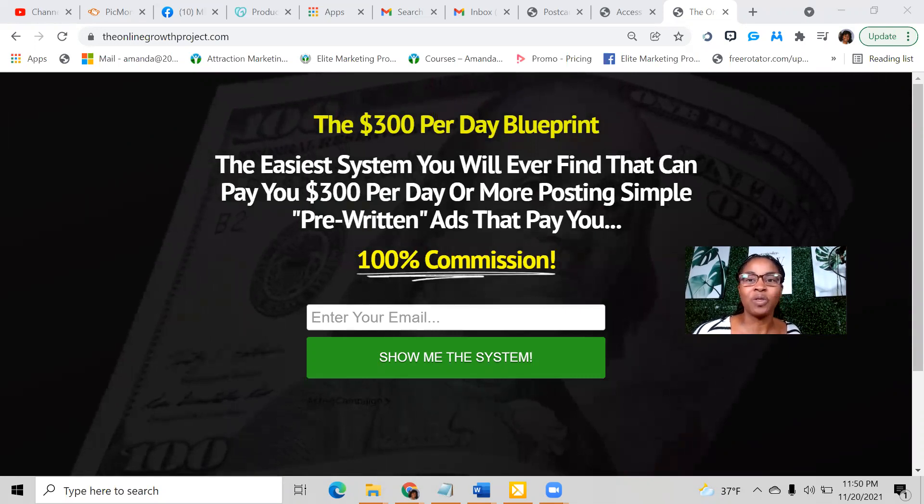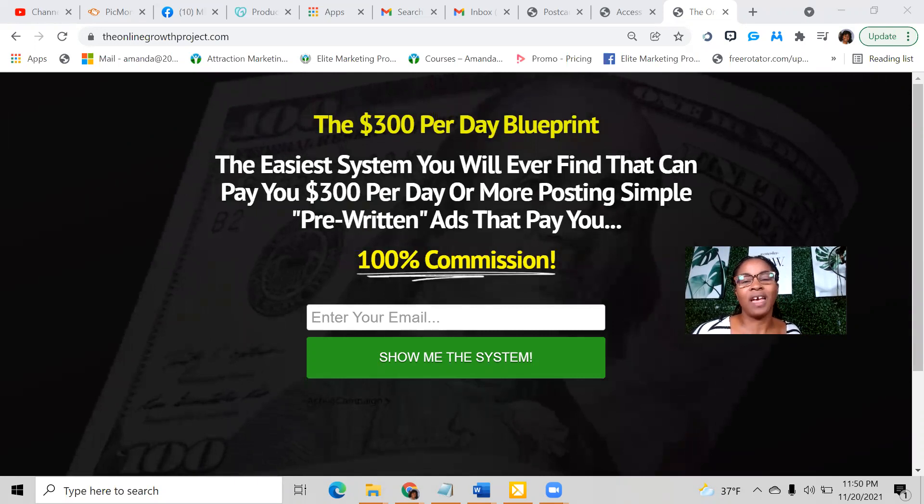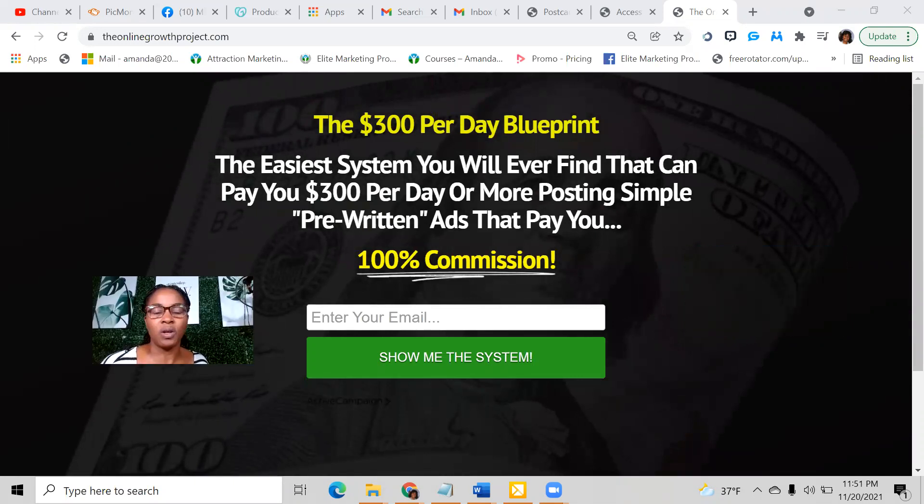I'm excited to share this with you because it's an opportunity that is beginner friendly. Not only that, you're going to get the training and support that you need when you get started. This is going to be a long-term business — it's here to stay — and it's simple enough for other people to get plugged in and get their business running within 24 to 48 hours.